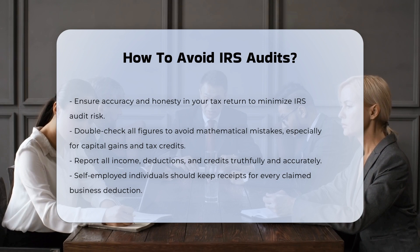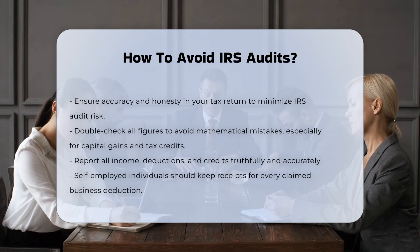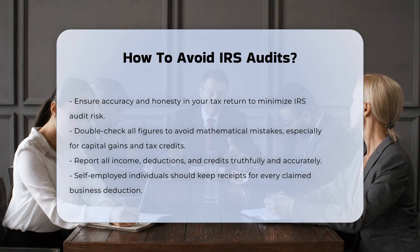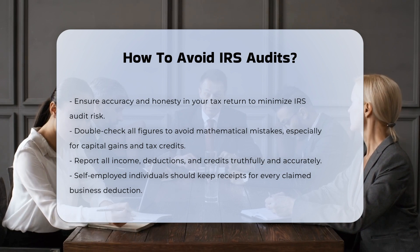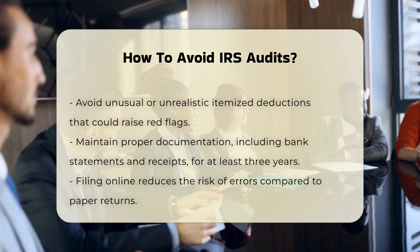Honest reporting. Being 100% truthful on your tax return is essential. Realistically and accurately report all income, deductions, and credits. Self-employed filers should have receipts for every business deduction claimed. This transparency helps maintain the integrity of your return and reduces the likelihood of an audit.